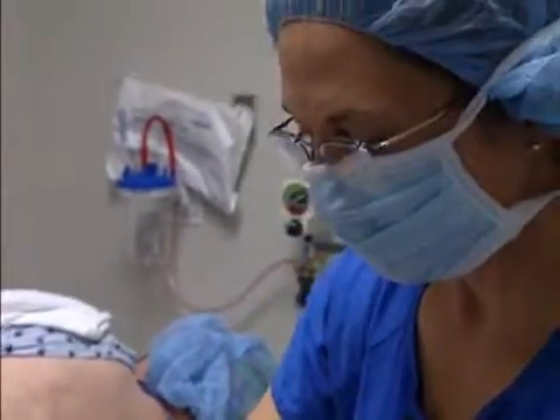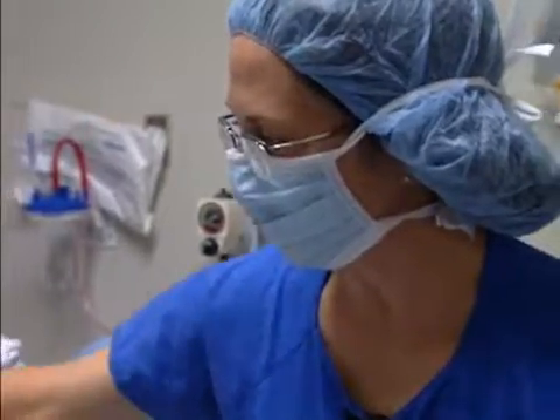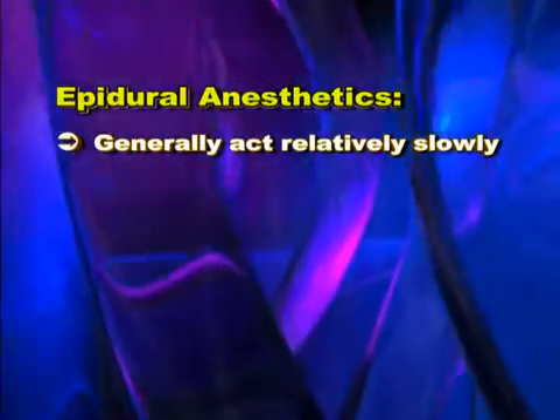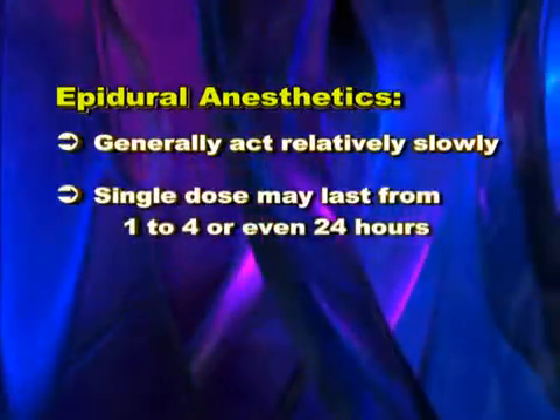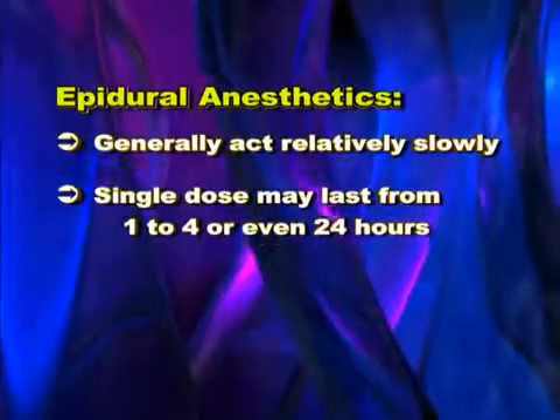A local anesthetic is given through the tube and into a space in the spinal canal outside the sac that contains the spinal cord and spinal fluid. The medication generally acts relatively slowly compared to intravenous agents, but a single dose may last from one to four or even 24 hours, depending on the drug chosen.